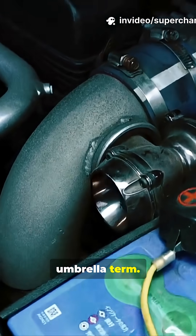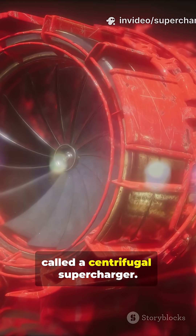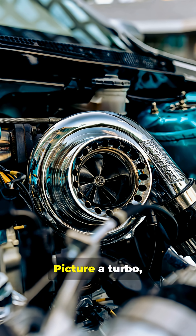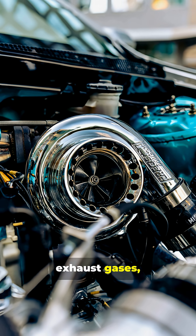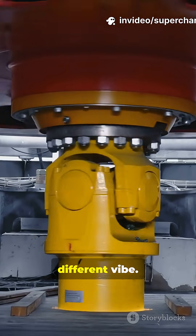Supercharger is actually the umbrella term. Procharger — that's a brand name for a specific type called a centrifugal supercharger. Picture a turbo, but instead of being powered by exhaust gases, it's spun by your engine's crankshaft. Same belt-driven setup, different vibe.